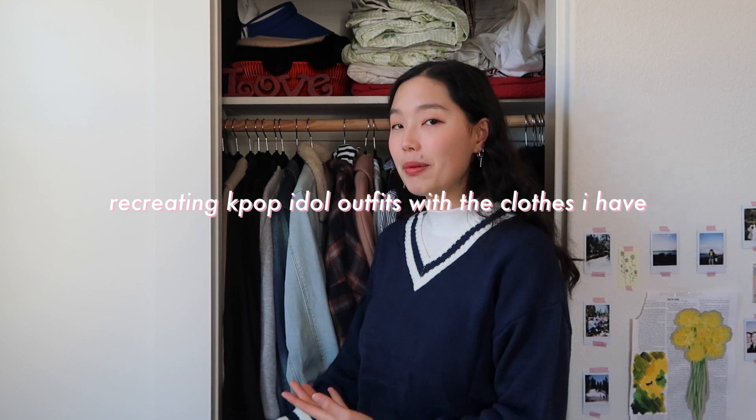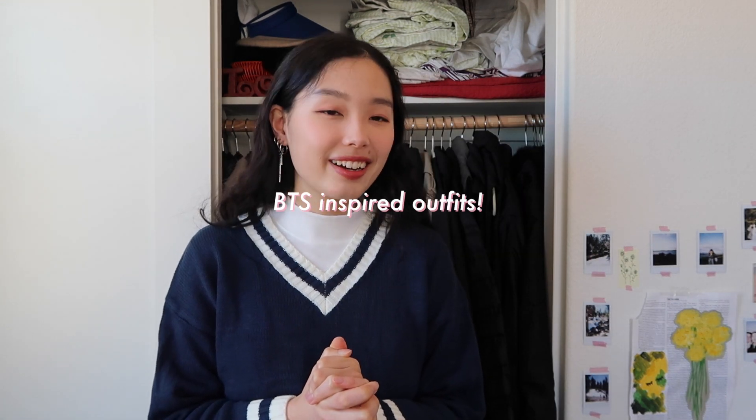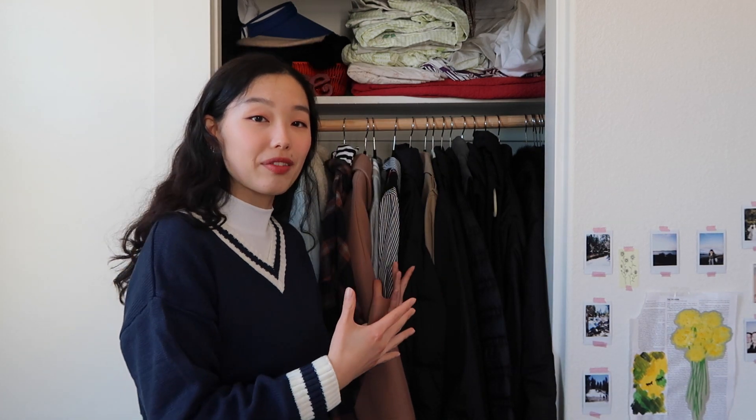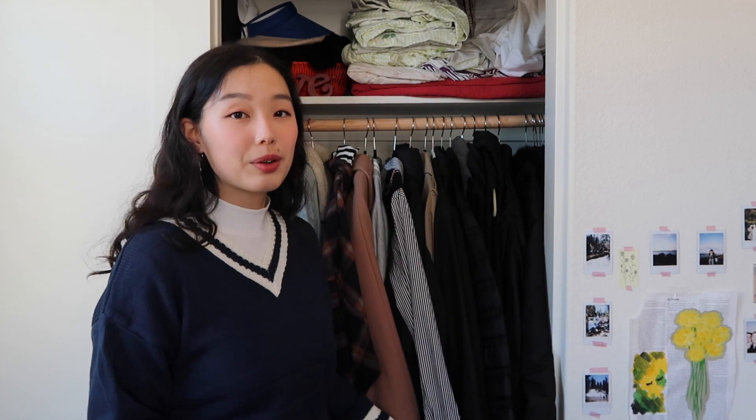Hello my friends, it's Nina and welcome back to my closet. The series is back — we are recreating K-pop idol outfits with the clothes I have. I'm going to be recreating BTS outfits again, and this time it's also a winter edition. The whole point of the series is for me to explore my own wardrobe and see if I can create cute outfits without going out to buy new things.